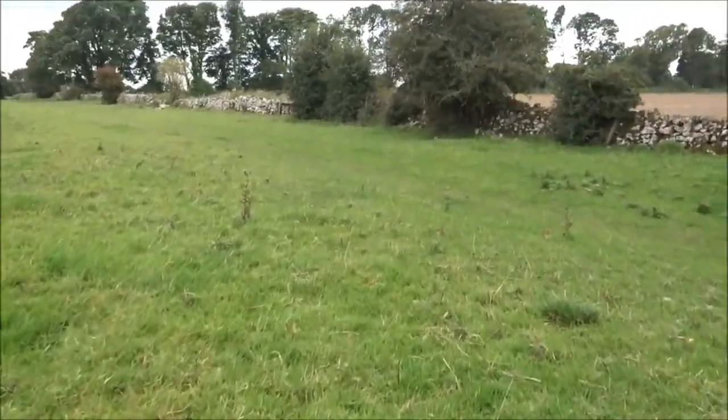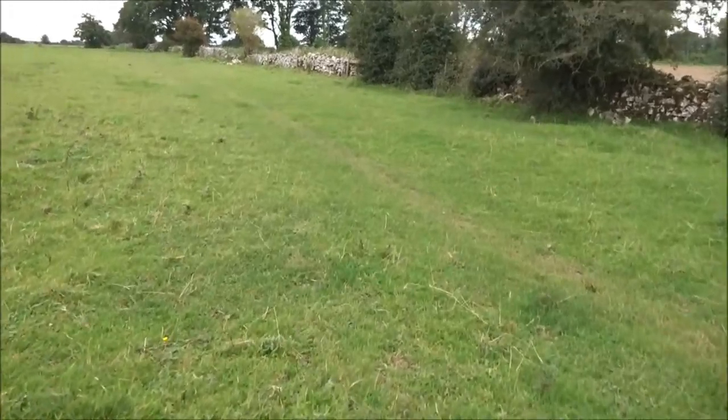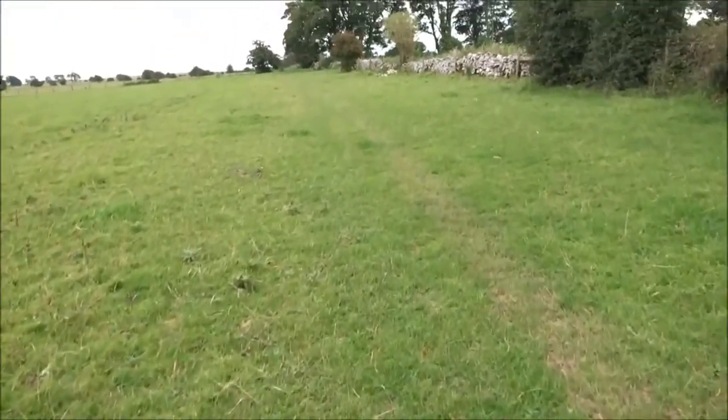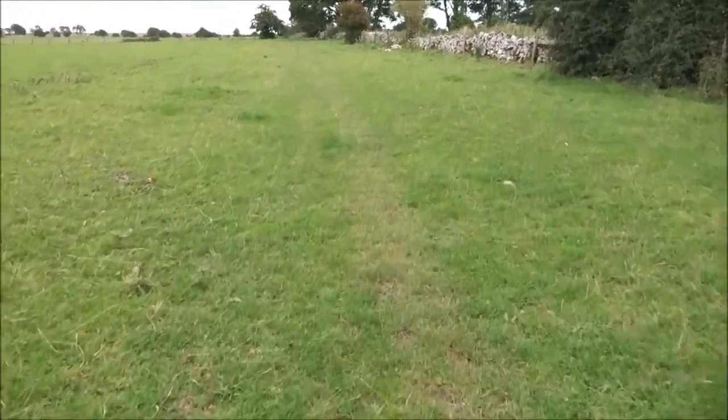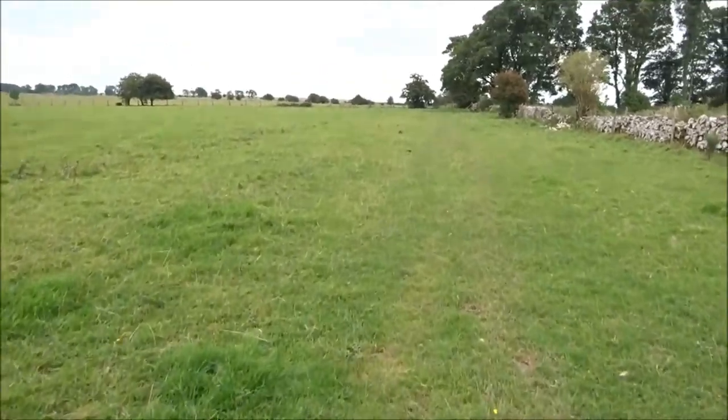I have thought it would be useful for me to have a smartphone, really, for map reading. I am following the map precisely, but when you get there, there are just no real tracks.